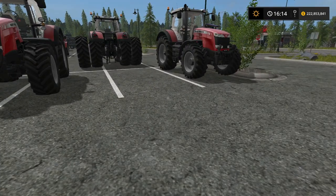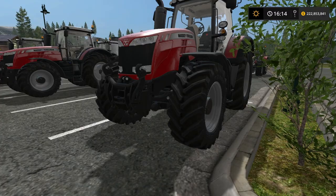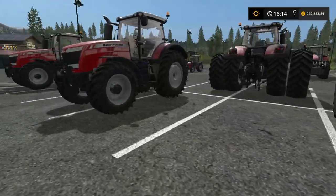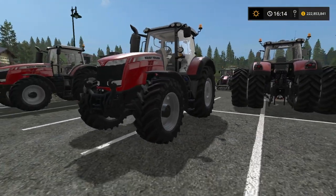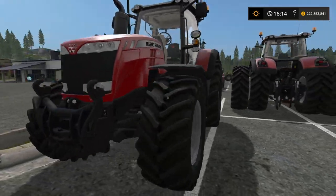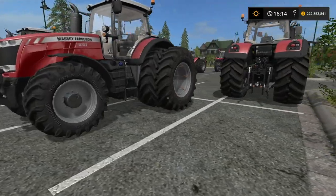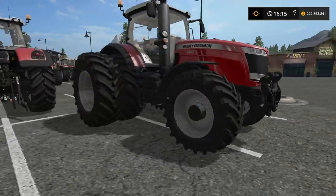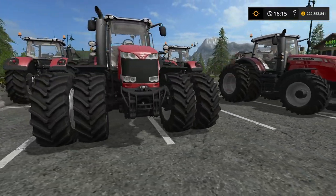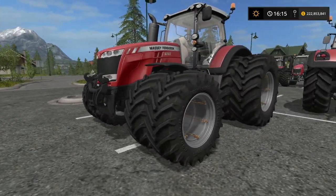Last but not least as far as tractors go, we have the 8700 — the big boy. We've gone for the 8727, the smallest engine. You've got your regular tires, your wheel weights keeping that alloy color, wide tires which I think look the best on this tractor, rear twins, and last but not least our duals — the all-around duals. This is the 300 horsepower version, but man, this thing will pull.